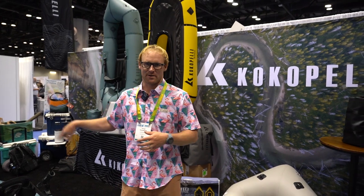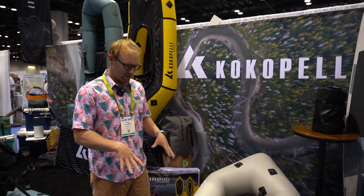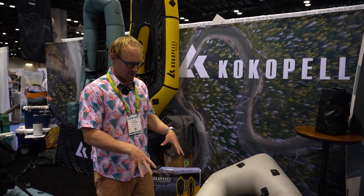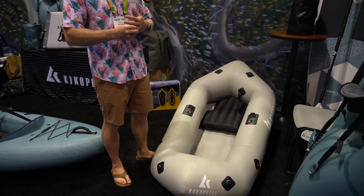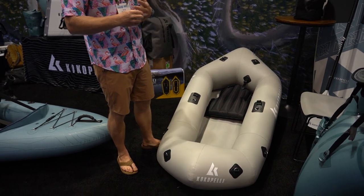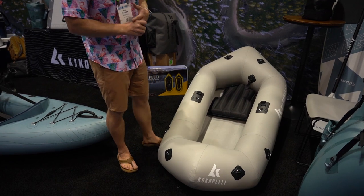Hey, this is Kyle again with Cocopelli. We're super excited to be here at the 2023 iCast. We already talked about the new Cocopelli Caster that we're going to launch in early 2024, but one of the boats that we're really excited about is our new updated XPD. The XPD has been in our line for quite a few years now, and it really caught hold in the fishing and angling community in the 4x4 and Overland space.